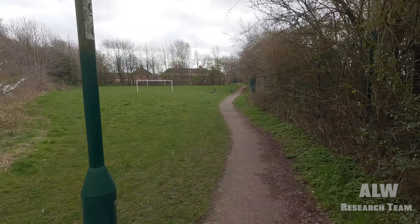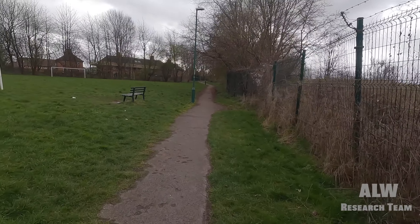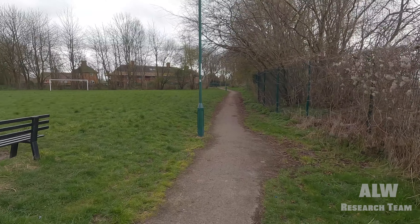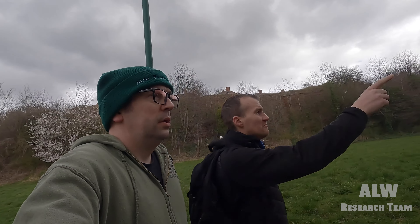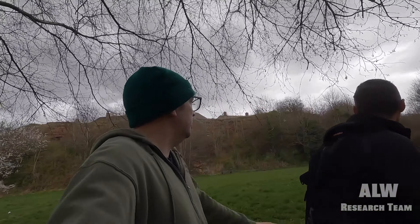We're now above Snenton Tunnel, walking towards the other portal. Due to the shorter length of this tunnel there aren't any vents, so there are no features on the surface of the tunnel itself. We're walking 183 yards to the other end to find the other portal, if it's still there. We think it would have been roughly just before where those houses are built, just behind those trees, so chances are it's very filled in. I'm going to try and find it.